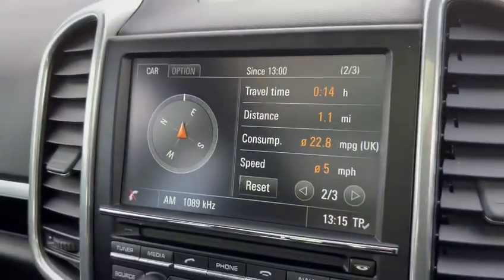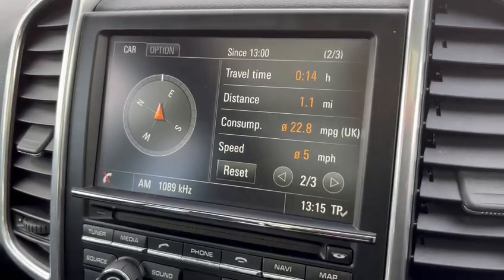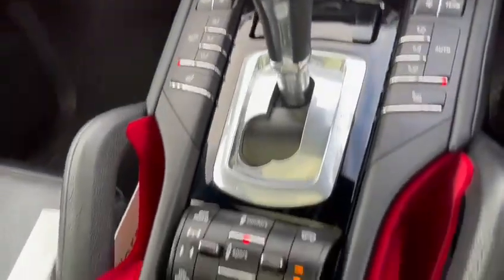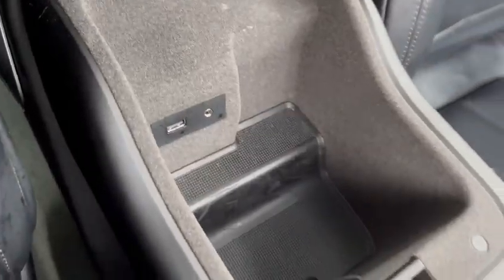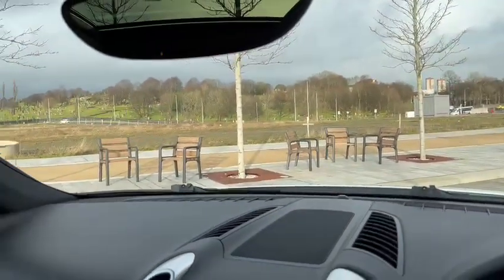Good big dashboard screen with sat nav, great sound system in the car. All the switchgear and switches are in great condition. The storage box is powered. No marks or cracks on the windscreen whatsoever. The car also has a panoramic sunroof.